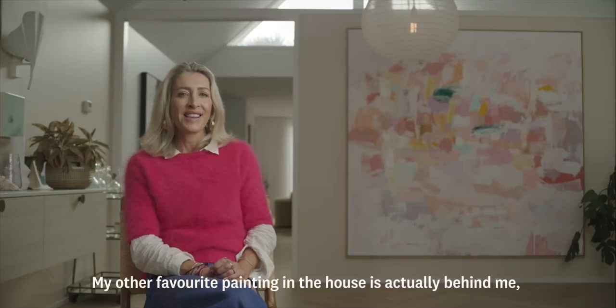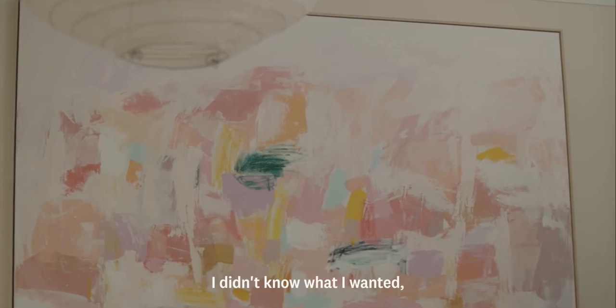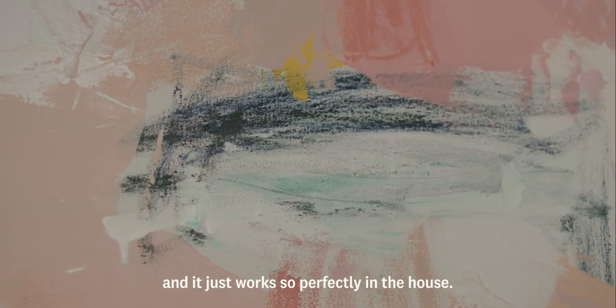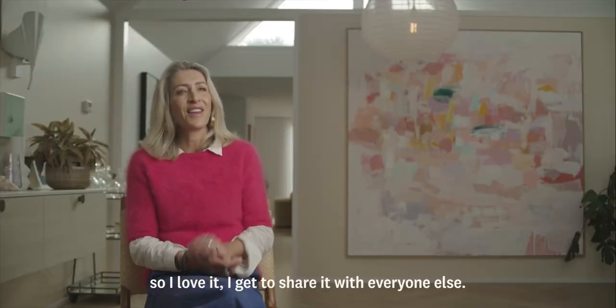My other favourite painting in the house is actually behind me. I did that for myself for the space — I didn't know what I wanted, I just went into the studio and it just happened, and it just works so perfectly in the house. We had it photographed in high resolution and it's now available as a print on my website, so I love it and I get to share it with everyone else.